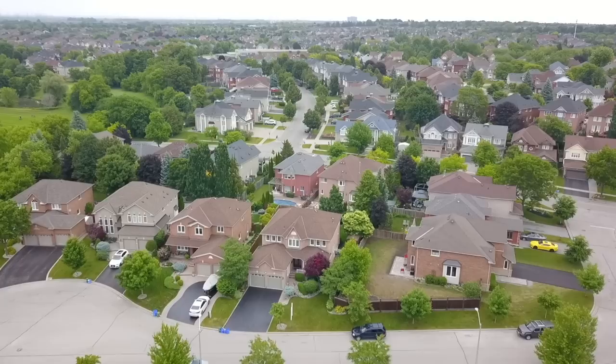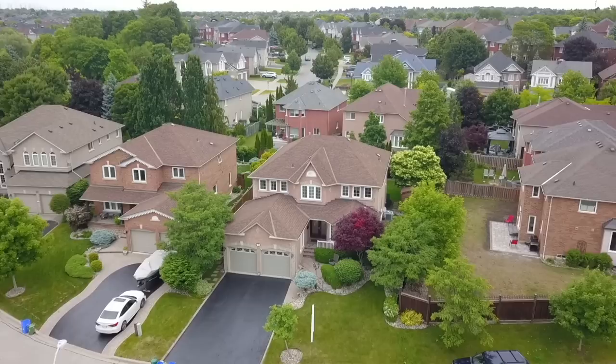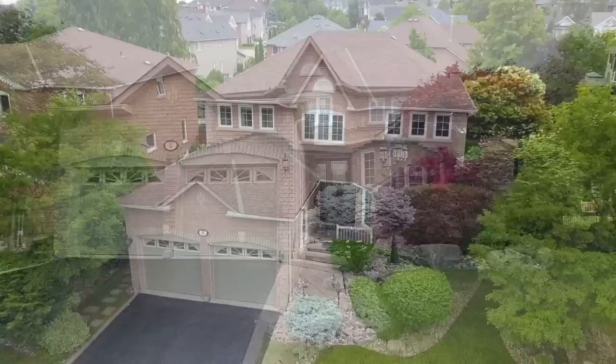Set on a beautifully landscaped property with in-ground and exterior pot lighting enhancing its nighttime visual appeal, a sprinkler system maintains the lush lawns and greenery of this home, which also features 200-amp service.